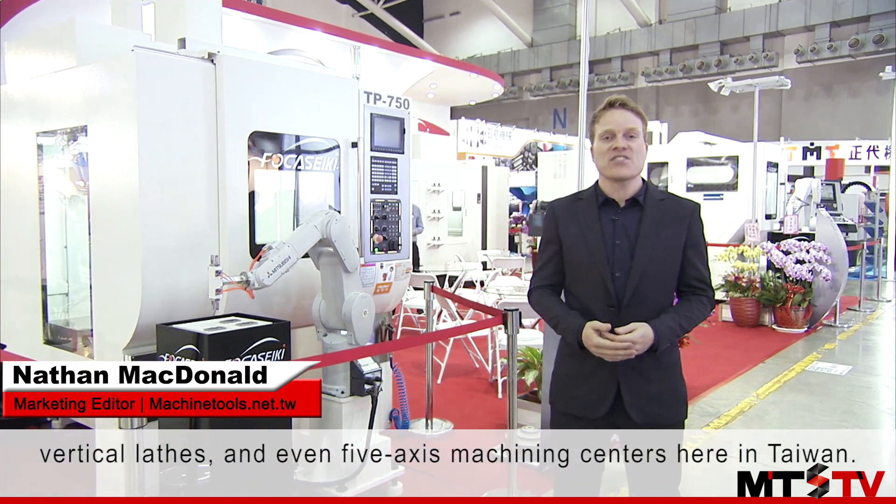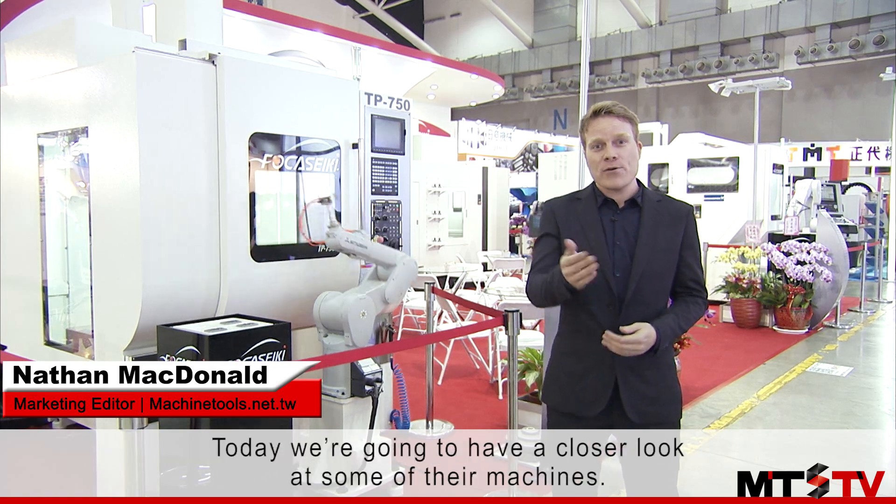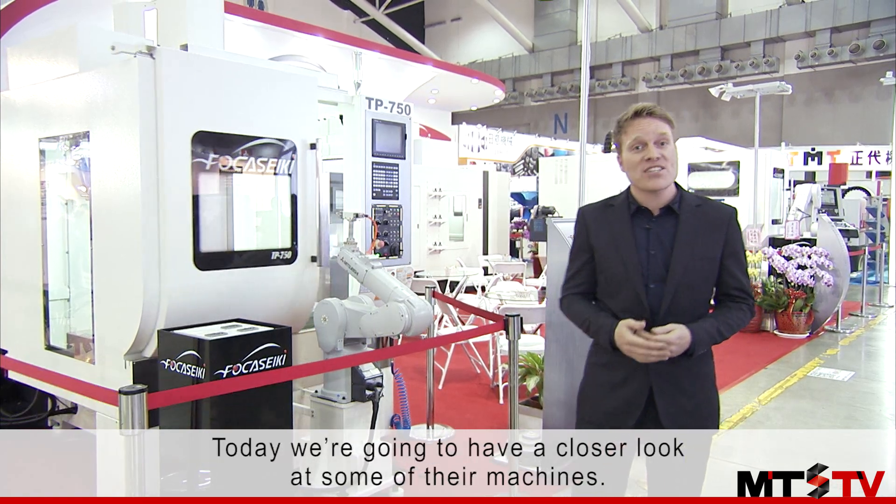Focus Seiki is the leading manufacturer of horizontal lathes, vertical lathes, and even five-axis machining centers here in Taiwan. Today we're going to have a closer look at some of their machines.